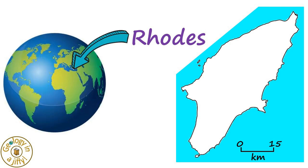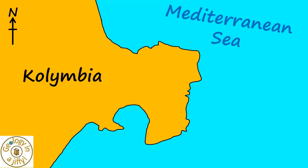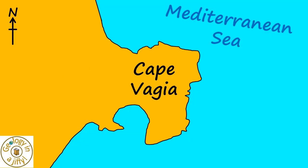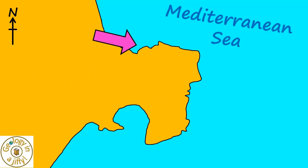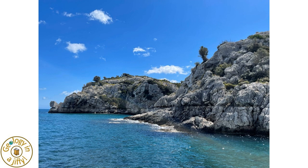The island of Rhodes lies in the east of the Mediterranean Sea, and here, near the town of Columbia, the peninsula of Cape Vagia juts eastwards into the sea. When viewing the headland like this, we are met with this stunning view, seen here from a slightly different angle.